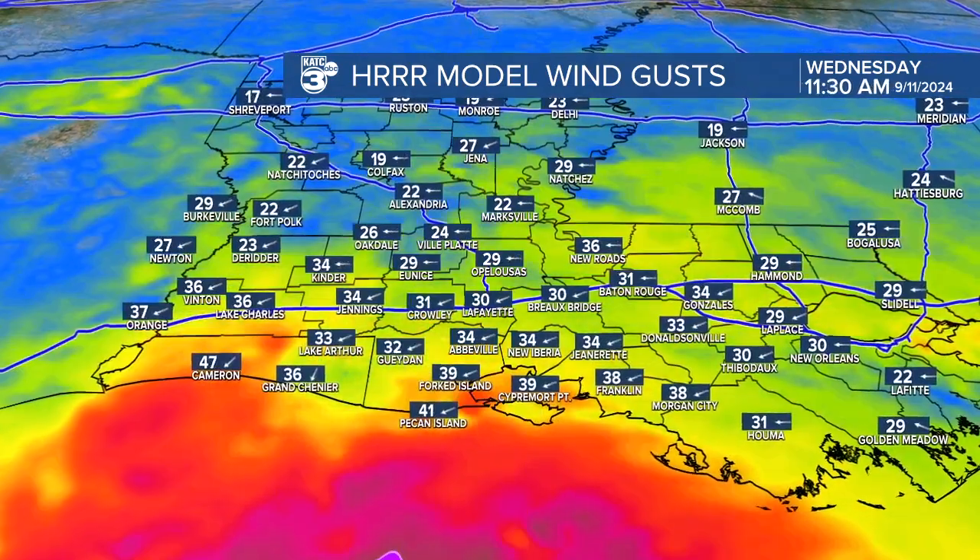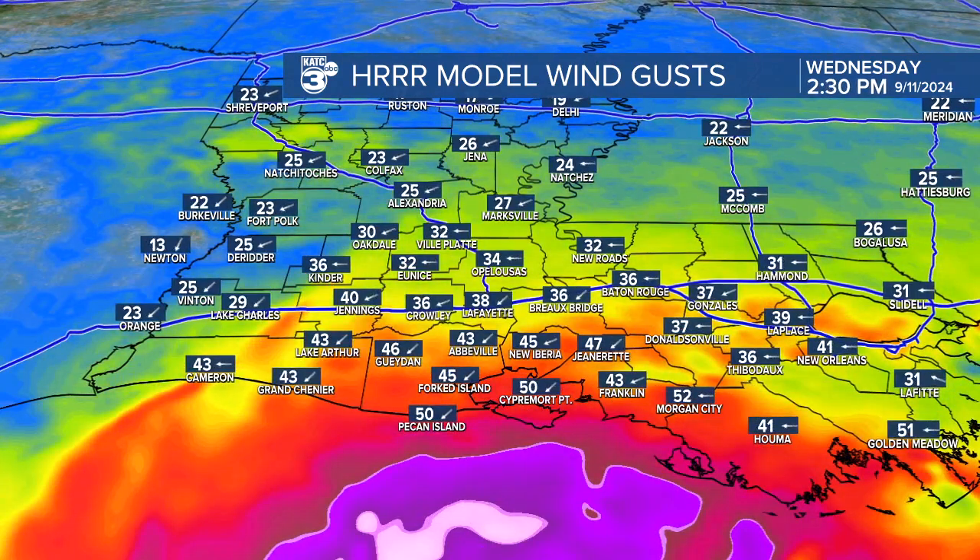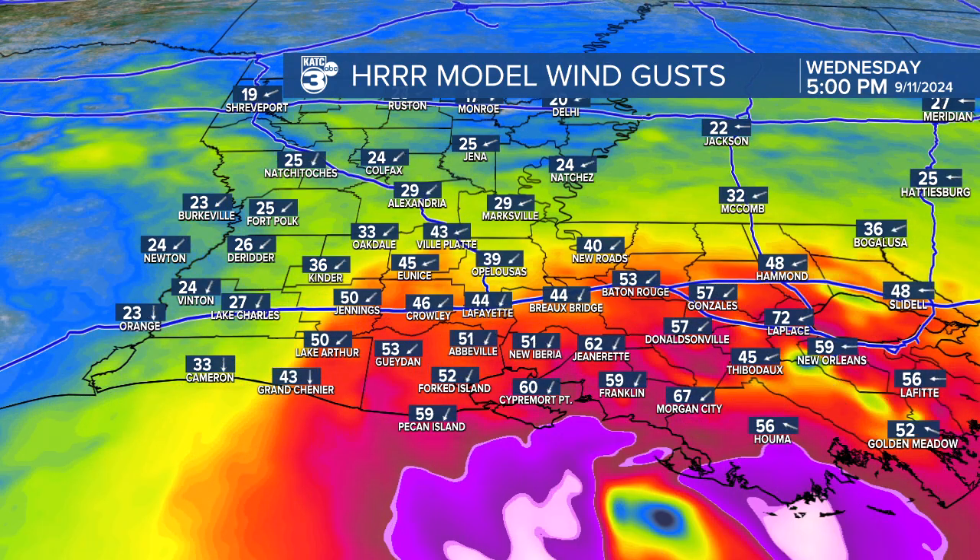Looking at the winds now as the storm makes its approach and moves onshore, we're likely going to see 50 plus mile per hour winds at the coast within the next hour or two. And then those 70 plus mile per hour winds — the hurricane force winds — depending on exactly how this eye wall moves onshore, that's going to give us 74 plus mile per hour wind gusts in those zones that are in the hurricane warning.